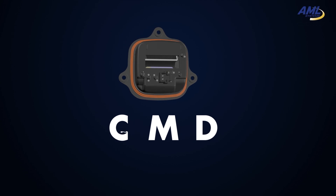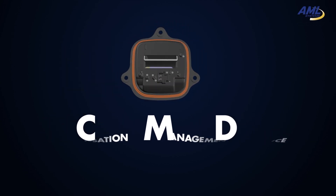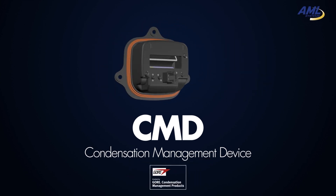We are proud to introduce a new condensation management device. The CMD — a new actuator designed by AML, enabled by Gore Condensation Management Products.